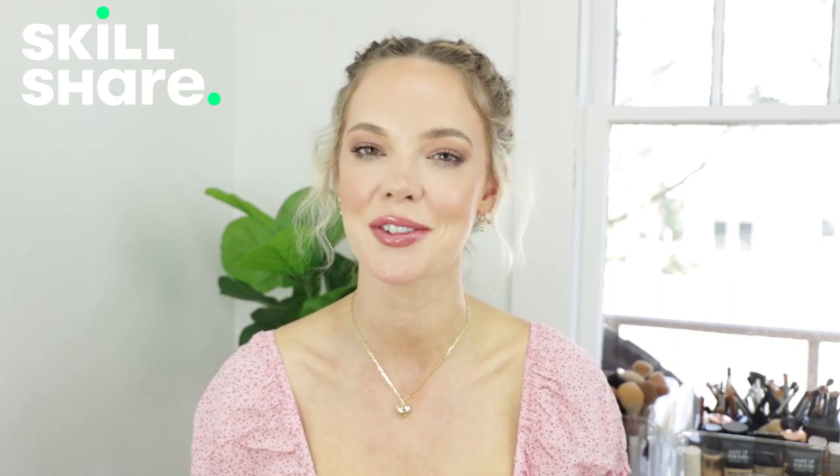There's so much value in it — I am learning so much as someone who has an existing business. Thank you so much Skillshare for sponsoring today's video. Let's get back into it.